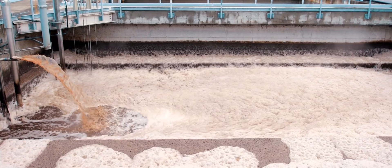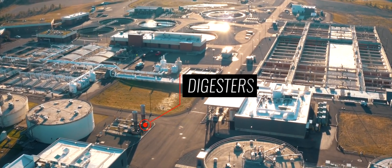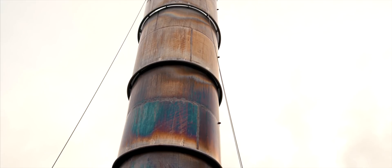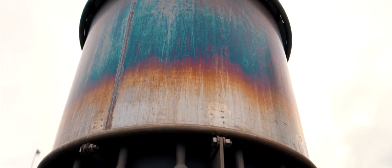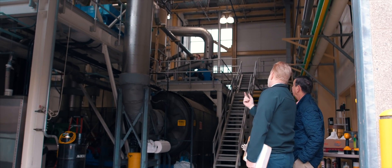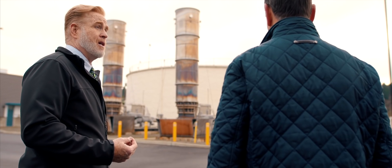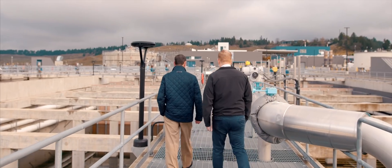The solids are sent over to the digesters — those round structures over here. The microorganisms expire methane gas, which we capture and use to run the boilers for the entire site and to run our fertilizer manufacturing facility. That saves us about $15,000 a month in natural gas costs.